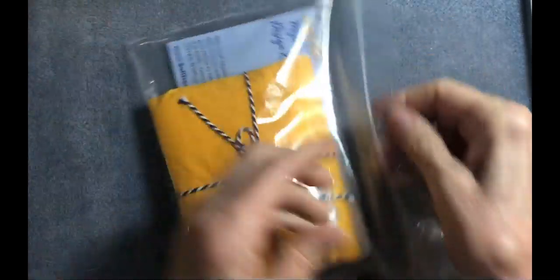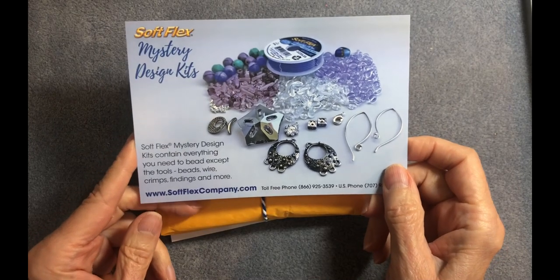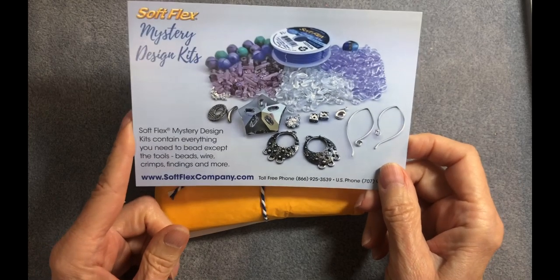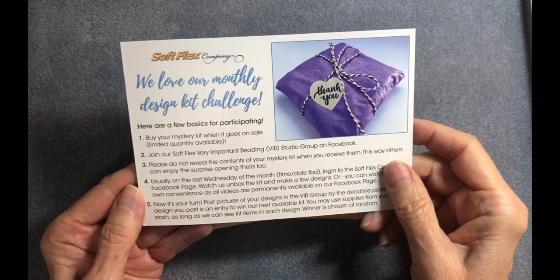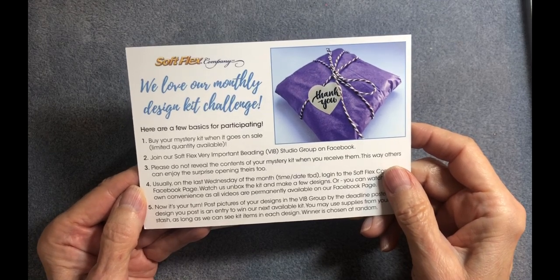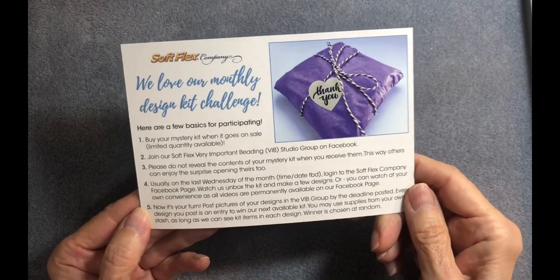Look at this! I love the way they package it — I'm loving it already just from the packaging. So we have a little card: Soft Flex Mystery Design Kit. It contains everything you need to bead except the tools — beads, wires, crimps, findings, and more, plus the website address and phone numbers. It says they love their monthly design kit challenge: buy your mystery kit when it goes on sale, then join the Soft Flex Beading Studio group on Facebook. Every design you post is an entry to win the next available kit.